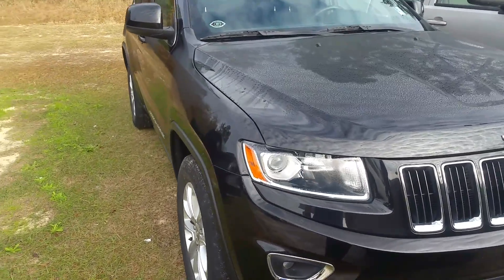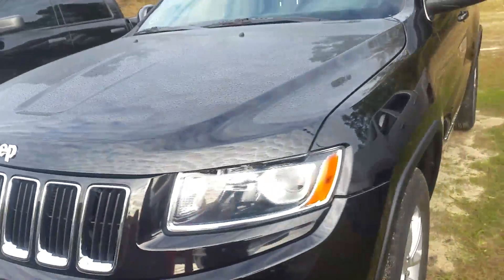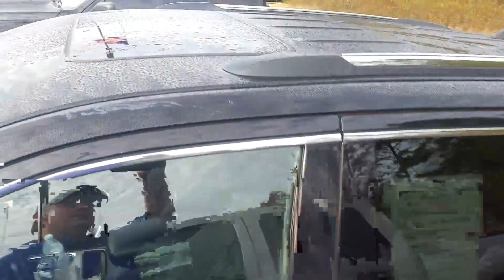So this is a 2014 Jeep Grand Cherokee. She's in actually a really good shape. There are some dings in there — there's a little ding there on the front bumper. Let's take a walk around so you can let me know what you think.